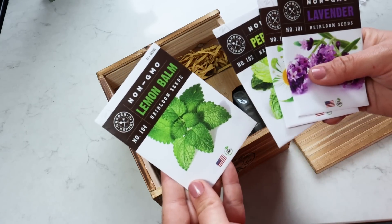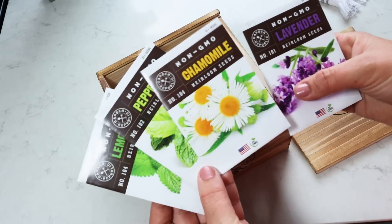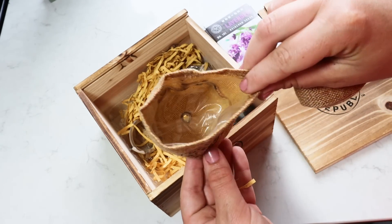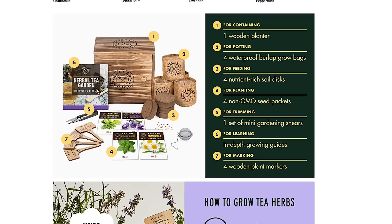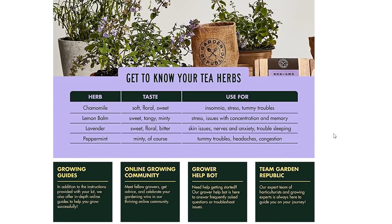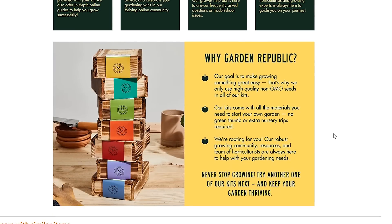It comes with four seed packets — you grow the seeds and there are instructions on how to use them to make your tea. This was around $25, which I feel is perfect even as a standalone gift. It has over 7,000 four and a half out of five star reviews so it must be super popular — and something I want to snag for myself.